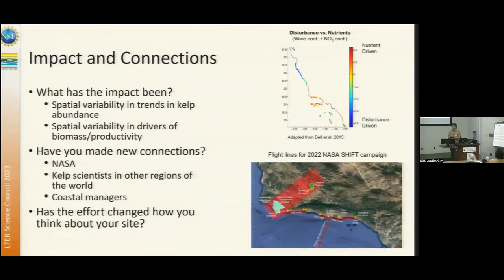There's been a huge amount of impact from this data. We can characterize spatial variability and trends in phenology, and responses to disturbance like marine heat waves. The spatial variability and drivers of productivity work has also led to new collaborations. NASA was developing an airborne campaign as a precursor to a satellite hyperspectral mission and targeted the Santa Barbara area, with flight plans built around our SBC sites because of our kelp satellite mapping work. We're also linked to kelp scientists in other parts of the world extending these methods globally, and coastal managers in California are increasingly using this data.